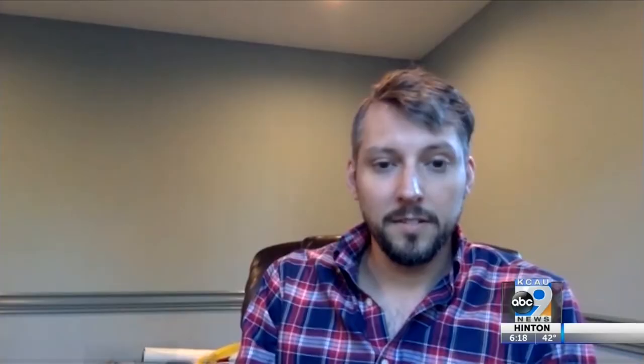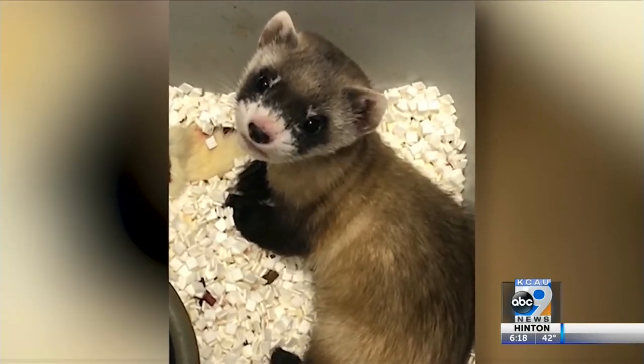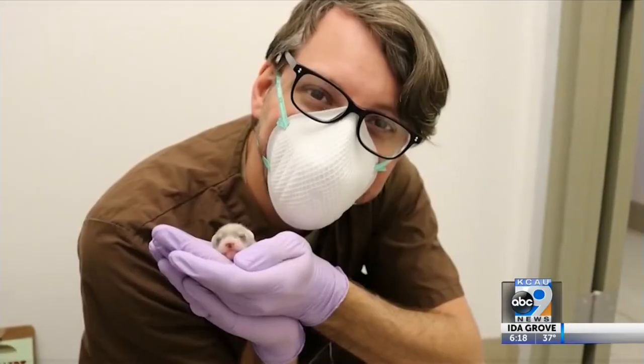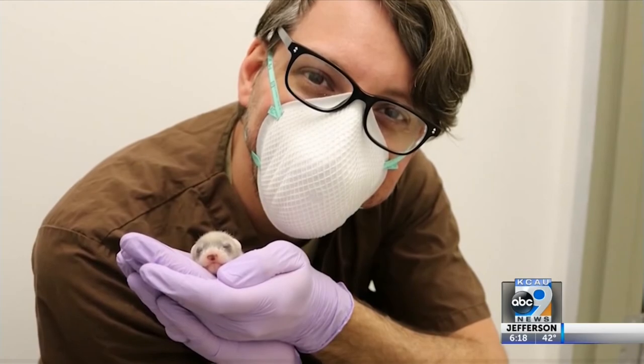Ben Novak is a scientist with Revive and Restore, a nonprofit working to rescue endangered species through genetics. He said: "I was in love with her when she was just data on a page, but I was knocked away holding her and being able to hold that piece of history."